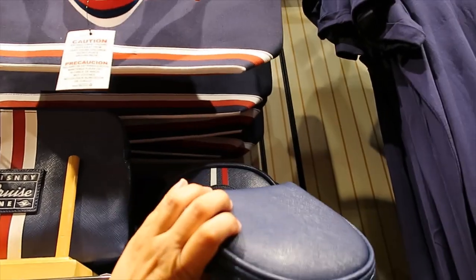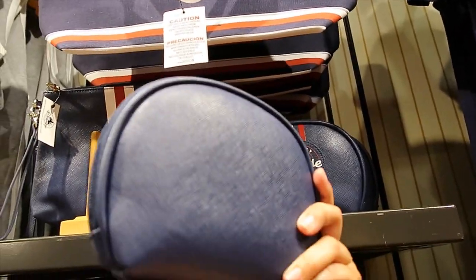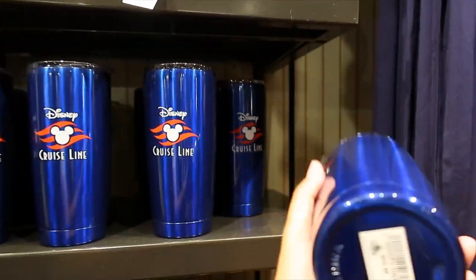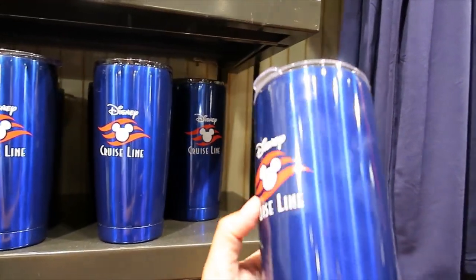$12.99 for this cosmetic case, and it's plain on the back. And then this other travel tumbler — $22.99. Beautiful, beautiful blue.